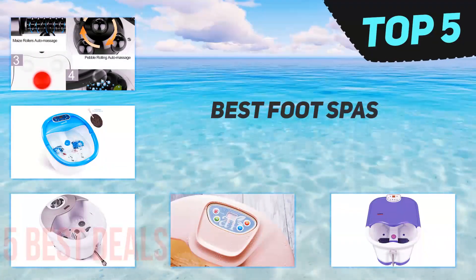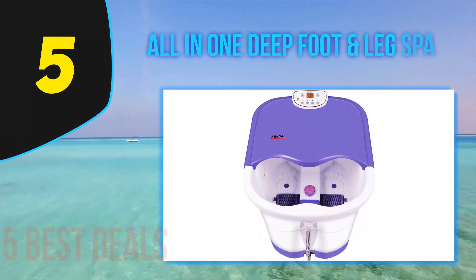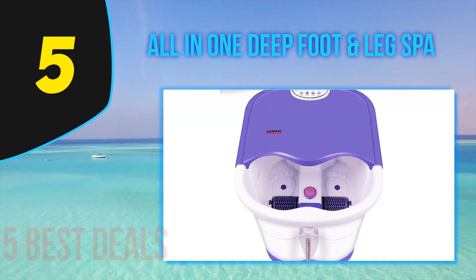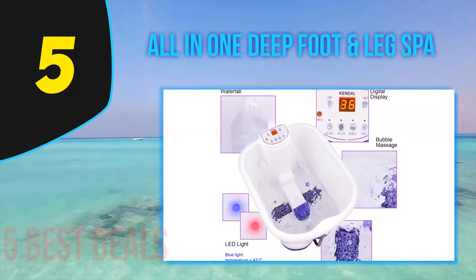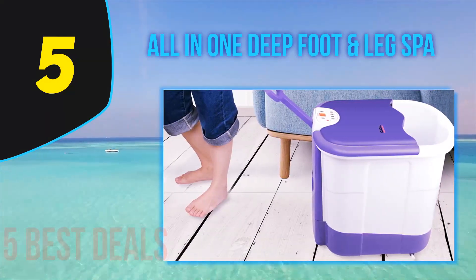Here we present the top 5 best foot spas. Starting off our list at number 5 is the all-in-one deep foot and leg spa. Sometimes a foot soak that only extends to your ankles just doesn't cut it, and you find yourself in search of a much deeper experience. In that case, something like the Kendall Wave FBD-2535 is your best bet.